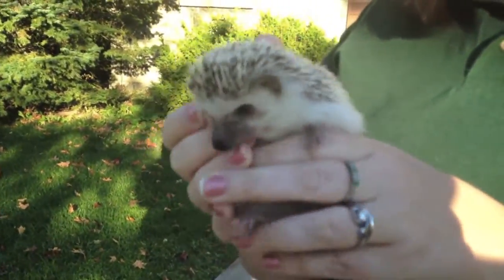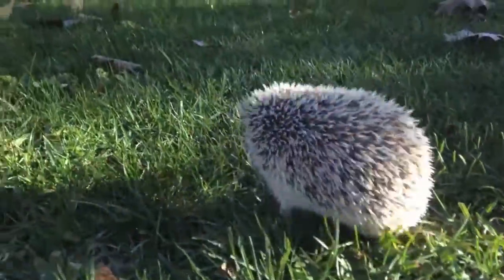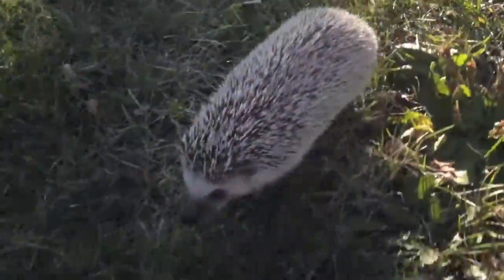Hannah's pretty shy when you first pick her up. It took me a week or so for her to get to know me. But every time I pick her up, she has to recognize my scent before she'll come out and be real active like she is right now. She'll just kind of curl up in her ball, and when you touch her, if it startles her, she'll kind of poke her quills out at you.